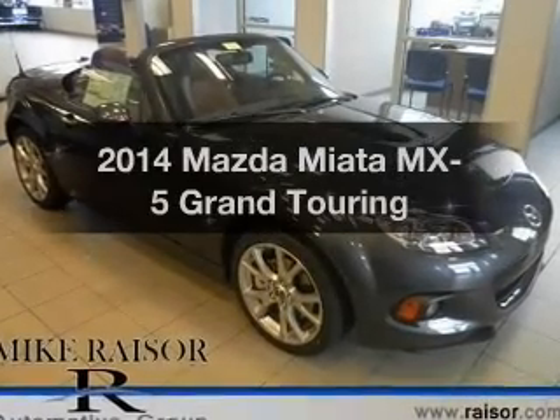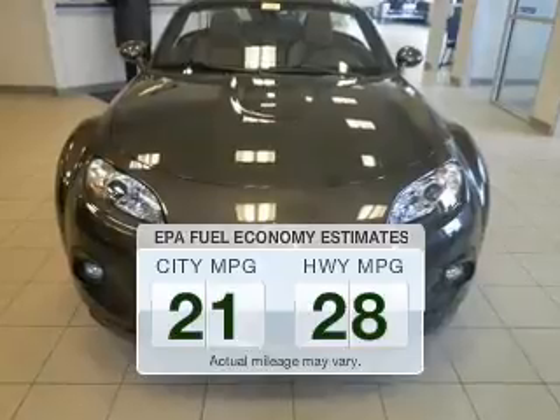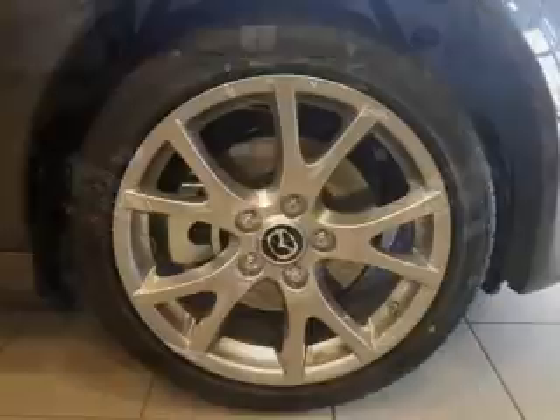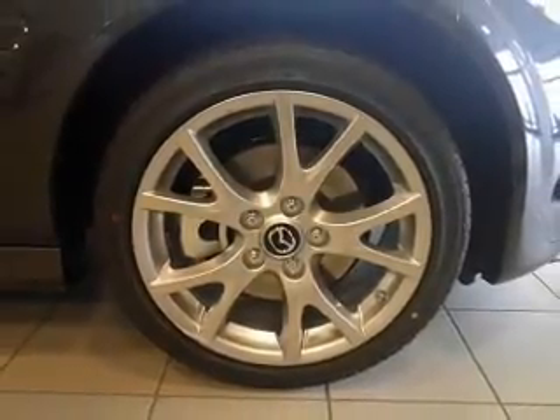This is the set of wheels you've been looking for. In the city or on the highway, you'll spend less time at the pump with this fuel-efficient vehicle. The powertrain includes rear-wheel drive with an efficient four-cylinder engine driven by a six-speed automatic transmission.